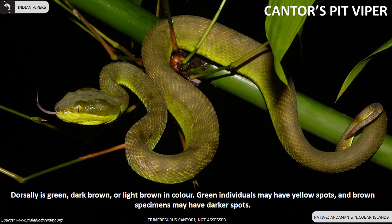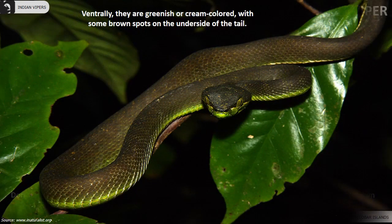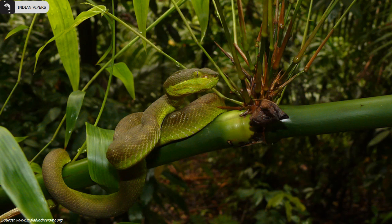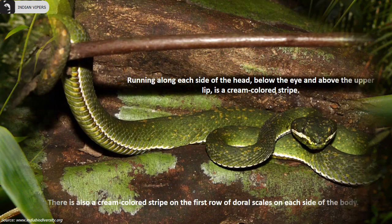Contus pit viper is dorsally green, dark brown, or light brown in color, found in the Andaman and Nicobar Islands. Below the eye and above the upper lip is a cream-colored stripe.